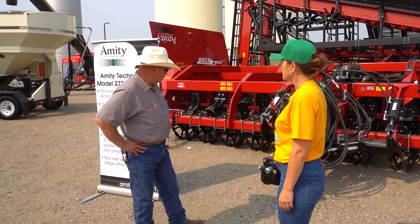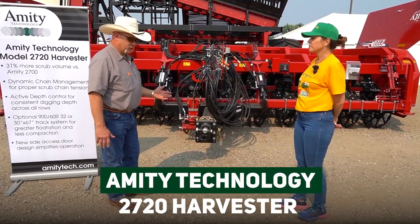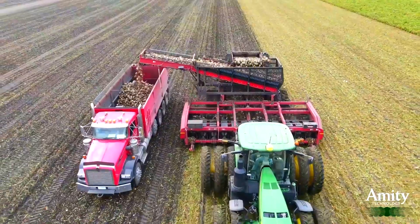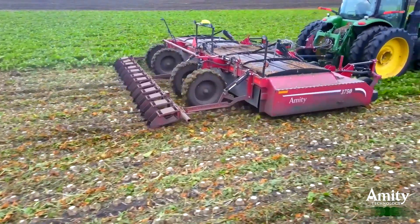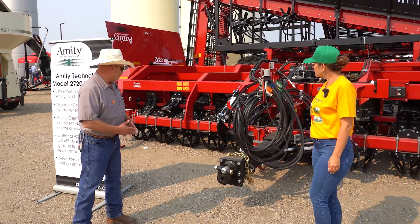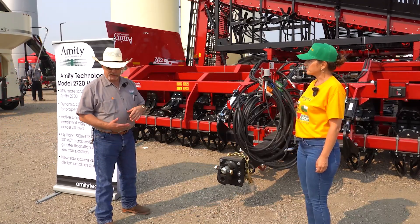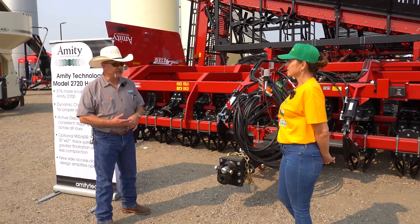So what would you like to start with? Right here in front of us is our 2720 12-row harvester, kind of our premier piece for the show in lifters. This one's equipped with ISO bus and our auto depth system, which is a leveling system for controlling depth and leveling in uneven fields. This has been our bread and butter for the last couple of years — a very simple machine that covers a lot of acres in a real quick time.